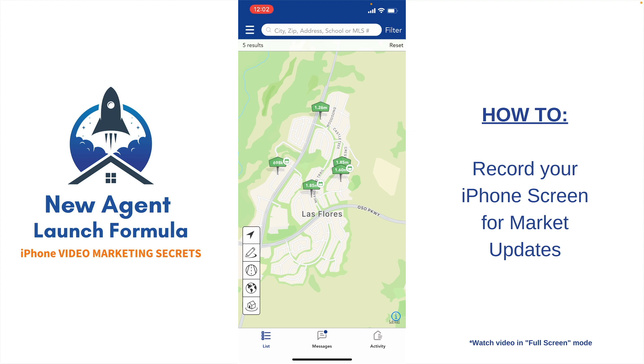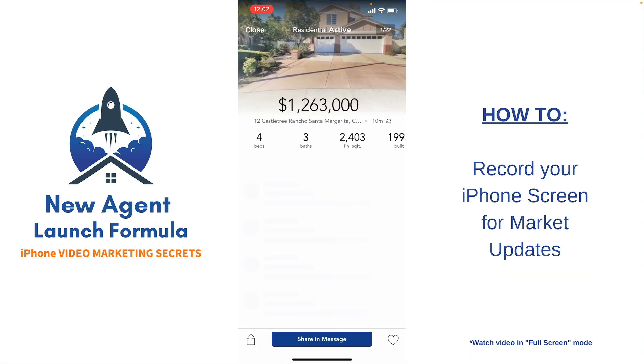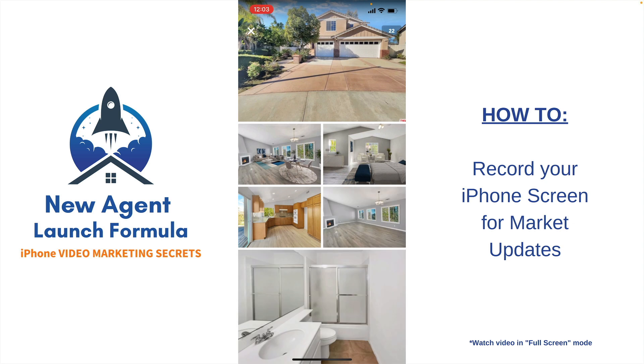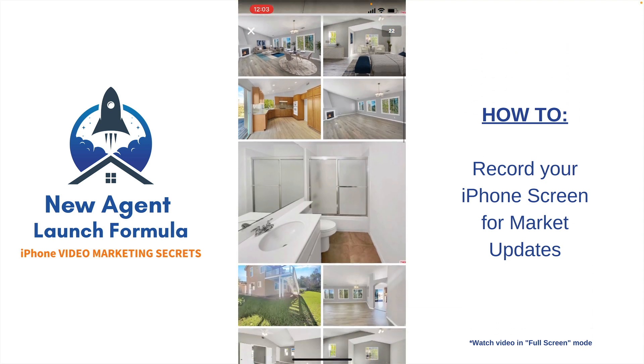Hello, Las Flores family. As of right now, there are currently five listings active on the MLS. The very first one is at the very top here at $1.26 million. It's 12 Castle Tree — a four bedroom, three bath, 2,403 square feet. Let's go ahead and take a look at some of these photos because it is a really, really cool home.